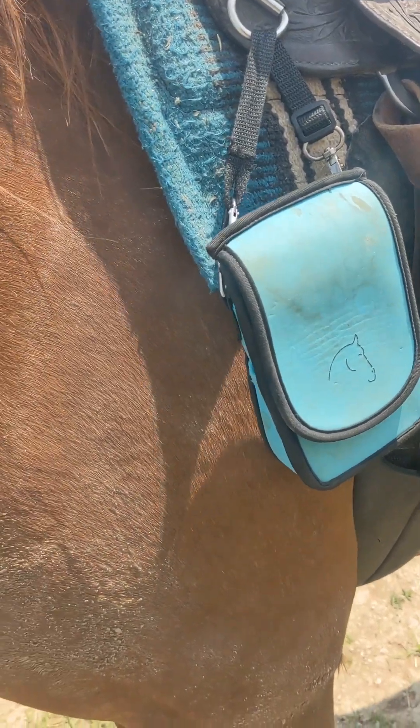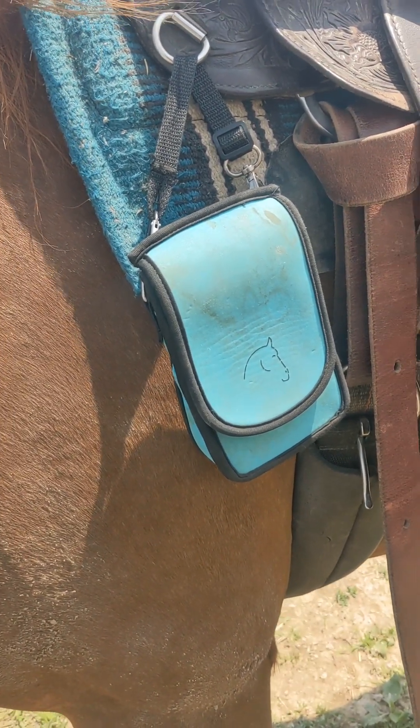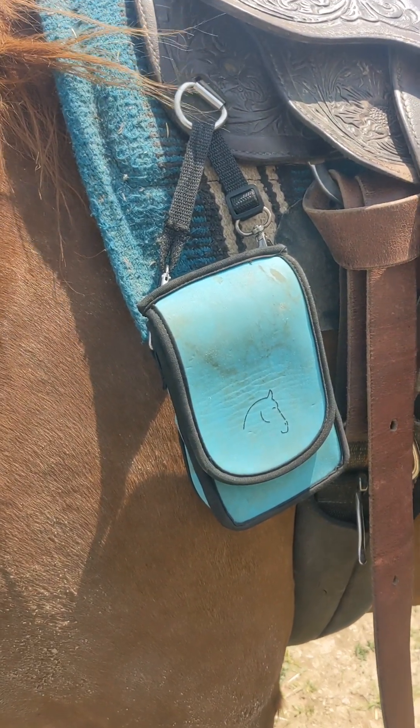This is my treat pouch. When we get to the scary areas I'm just going to let her take a rest, have a deep sigh, and give her some treats — just make it feel really really good for her to be over there.